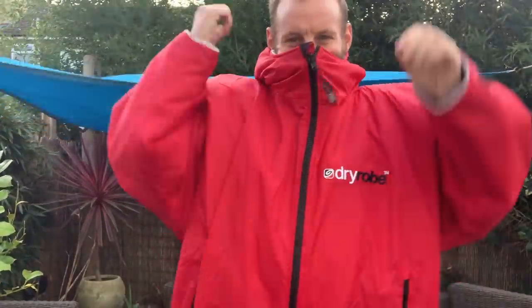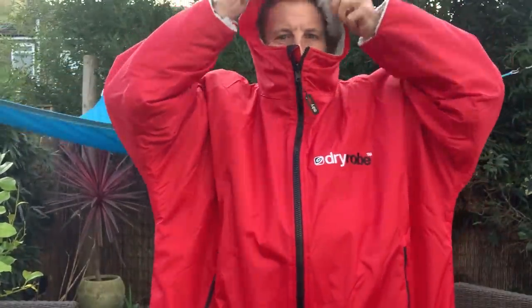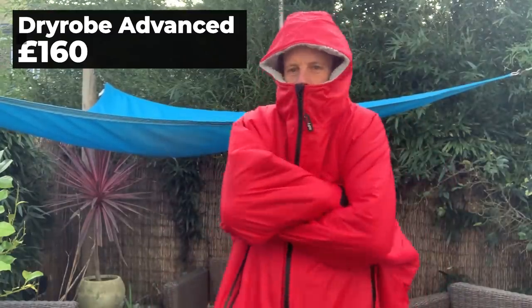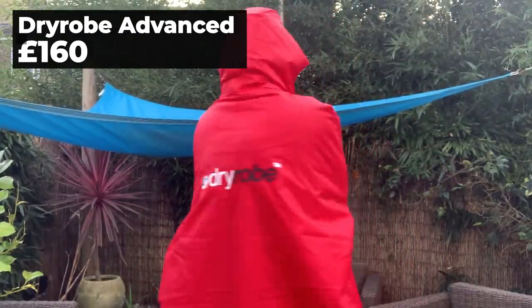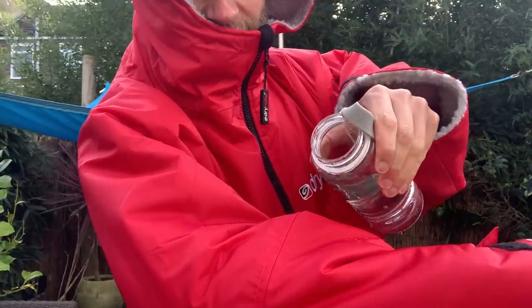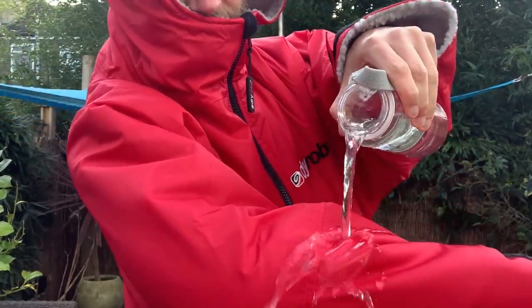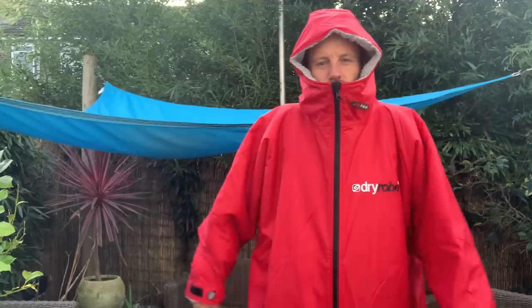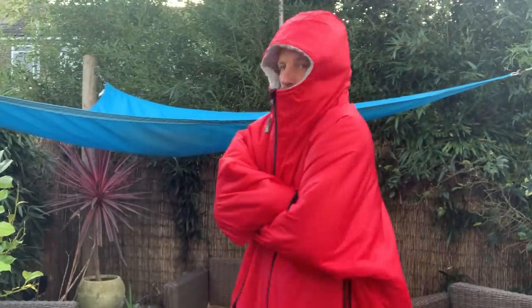If you want to give your runner the gift of head-to-toe warmth, the Dryrobe is it. It's designed to be slipped on or off before and after runs — like your very own portable privacy screen, designed baggy so you can keep your dignity while slipping in and out of sweaty kit anywhere. It combines a waterproof and windproof outer shell with a synthetic lambswool lining that's cuddle-soft and cosy, and it's great for loads of outdoor adventures from runs right up to beach trips.